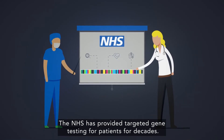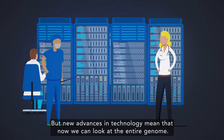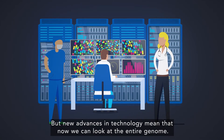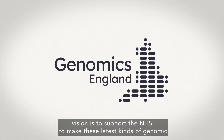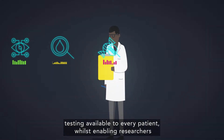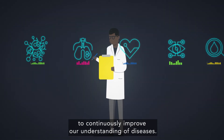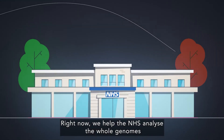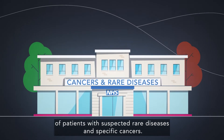The NHS has provided targeted gene testing for patients for decades. But new advances in technology mean that now we can look at the entire genome. Genomics England's vision is to support the NHS to make these latest kinds of genomic testing available to every patient, whilst enabling researchers to continuously improve our understanding of diseases. Right now, we help the NHS analyse the whole genomes of patients with suspected rare diseases and specific cancers.